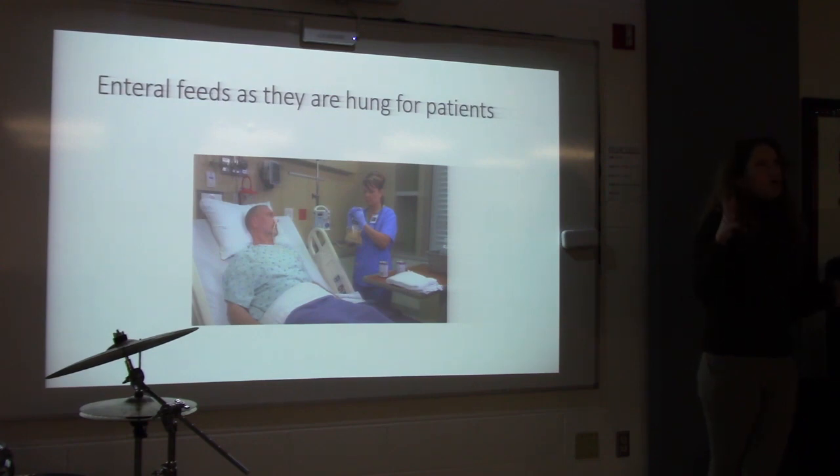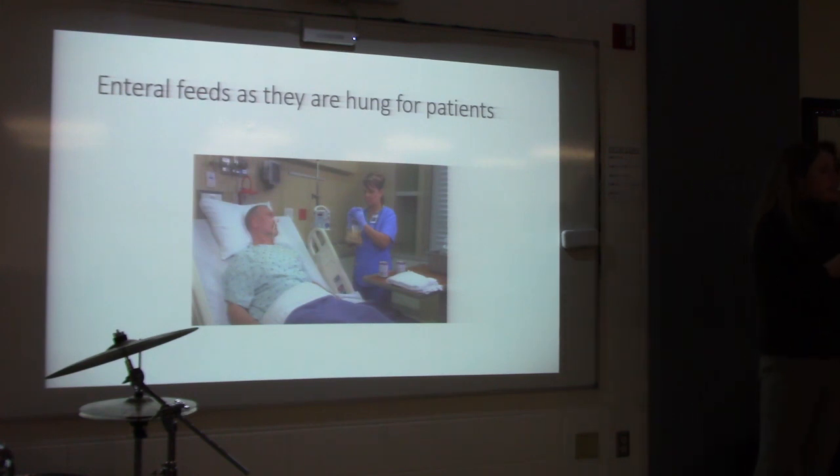One of the things I do is assess what these patients need and what specific kind of tube feeding they need. I choose the appropriate formula based on their calorie and protein needs, disease state, and comorbidities.